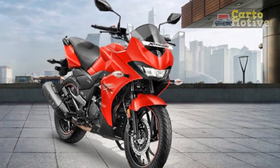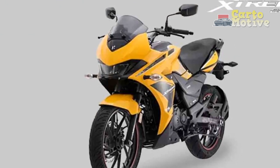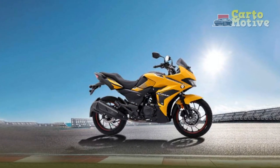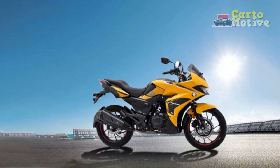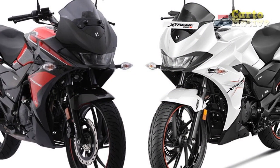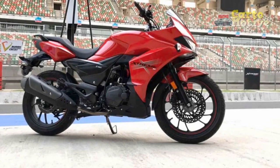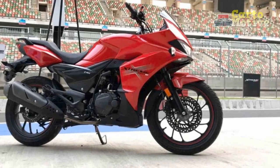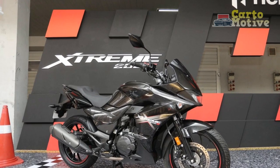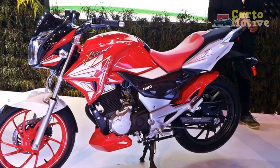Cons. 1. Limited off-road capability: While the Xtreme 200S excels on paved roads, its design and setup are more suited for urban and highway riding, limiting its performance and comfort on rough or off-road terrains. 2. Pillion comfort: While the rider's comfort is well-addressed, the pillion seat might lack the same level of comfort for extended rides, potentially limiting its suitability for two-up journeys. 3. Competitive segment: The sport bike segment in which the Xtreme 200S competes is highly competitive, with several other manufacturers offering similar models, making it crucial for Hero to continually innovate and stand out.